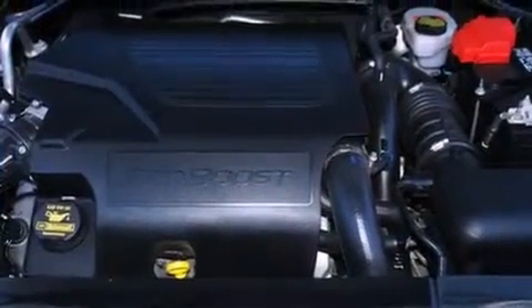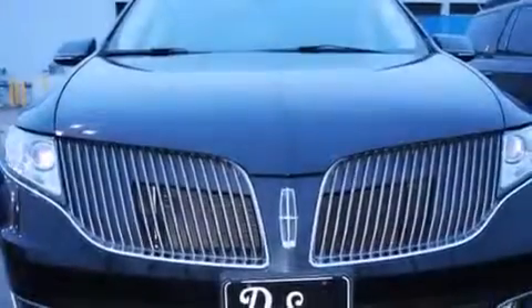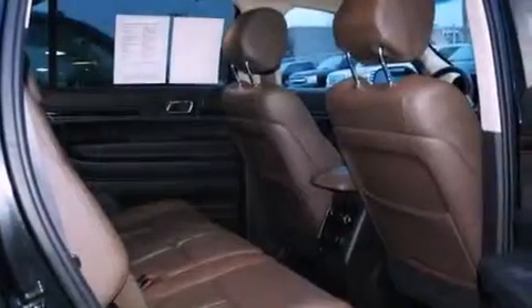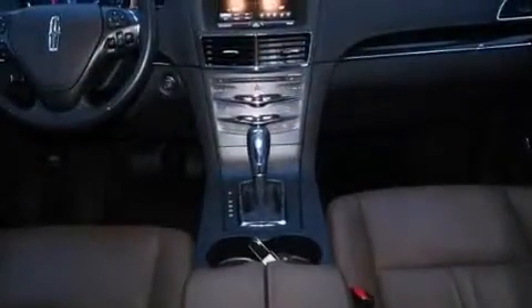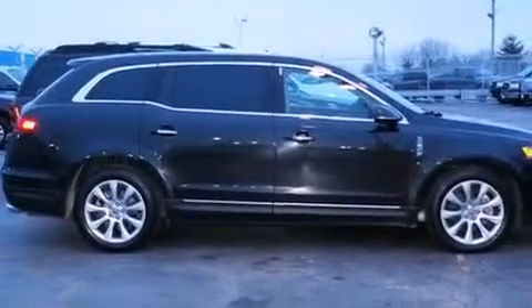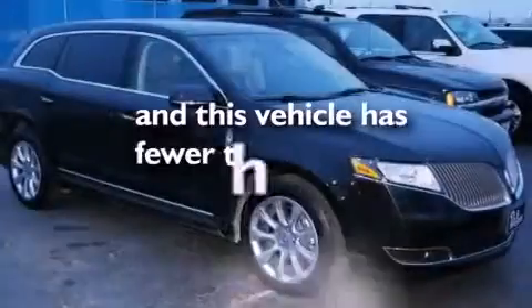The following features are included: memory setting for the driver's seat position so you can recall your favorite position with the touch of one button, dual power seats, a power rear lift gate, a premium sound system, performance tires, an illuminated driver's side vanity mirror, rear curtain airbags, air vents for rear-seated passengers, and this vehicle has less than 14,000 miles.